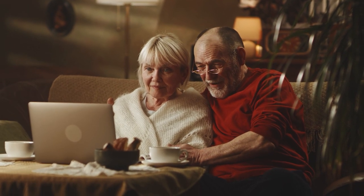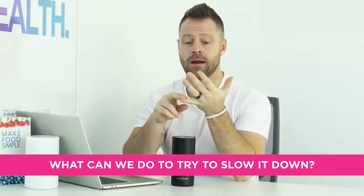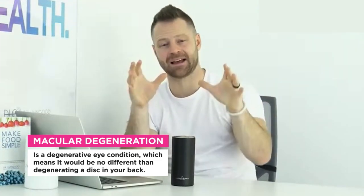We're going to talk about eye health in general for preventing eye problems, but specifically, if you're in a position where there's macular degeneration, or you have a family member that has had it — you start to get spots, blank spots in the back of your eye in the retina, that create patches of vision that just don't exist anymore. Macular degeneration is a degenerative eye condition, no different than degenerating a disc in your back. You can't get it back.